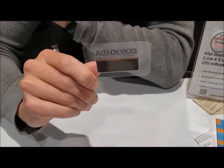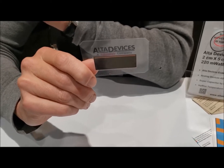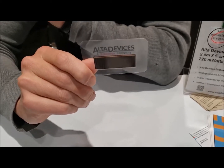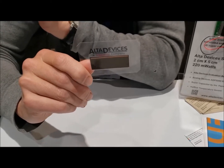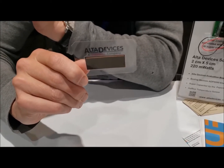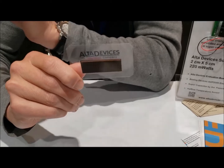We're also very good in low light. We don't need sunlight or direct light — we can harvest just indoor light and already make a difference in terms of the autonomy of the device.